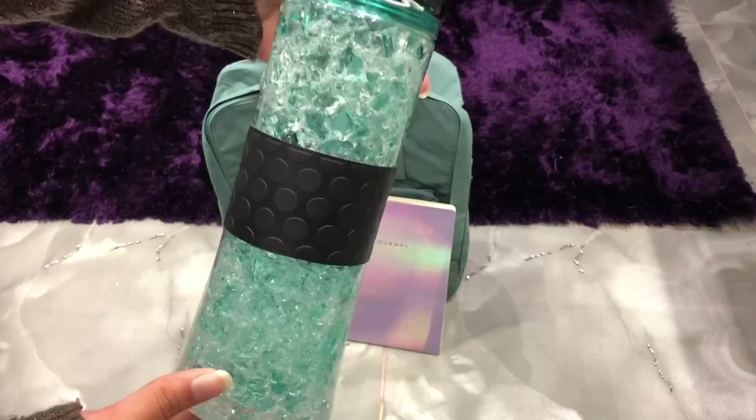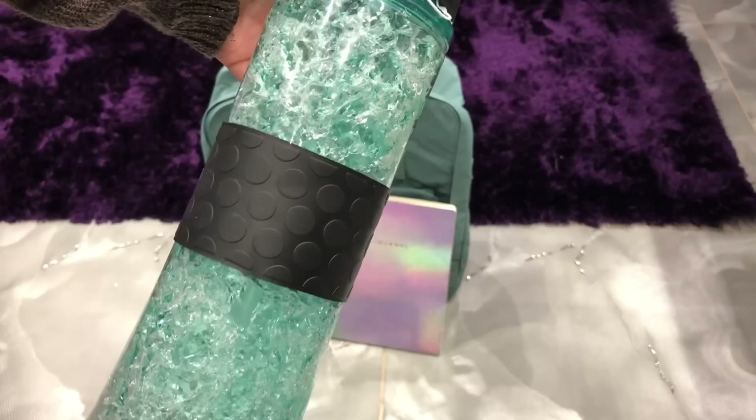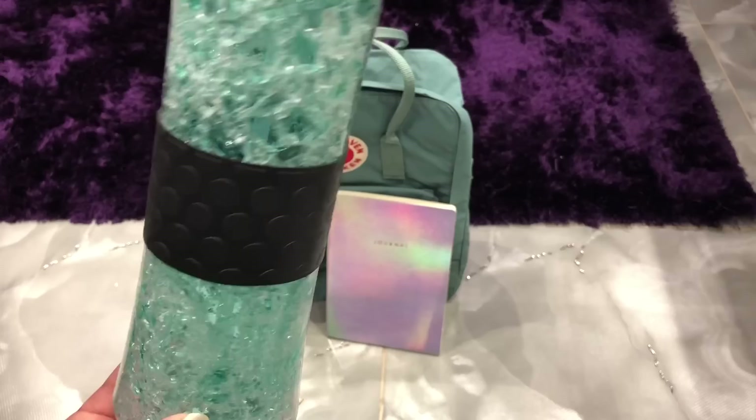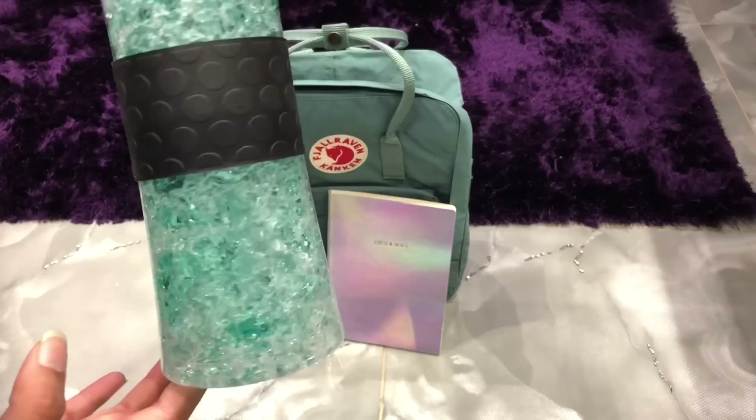The next thing I got was this water bottle from Primark. It was only £2 — it was £5 before but I got it for £2. I just thought it was really pretty. It has this crushed glass kind of design which I really like, and it also has a handle which makes it easier to carry. It is only a 500ml bottle which I was a bit annoyed about, but oh well, it was £2.